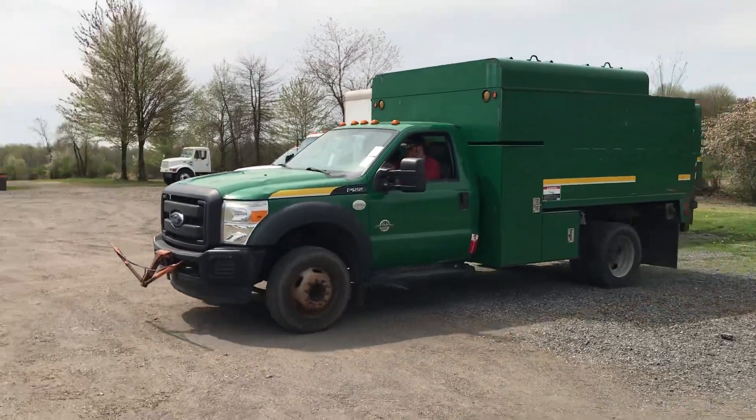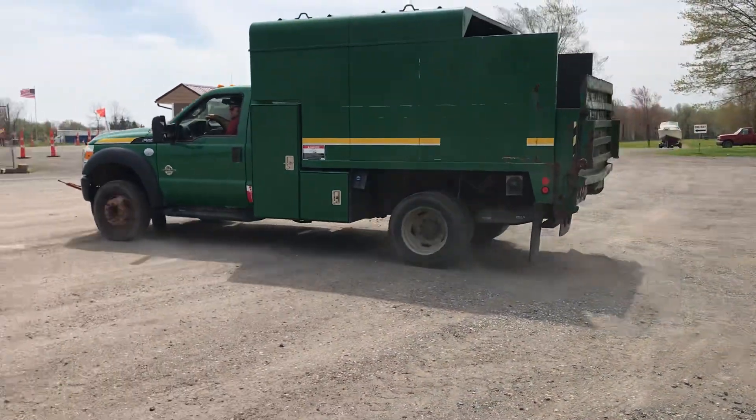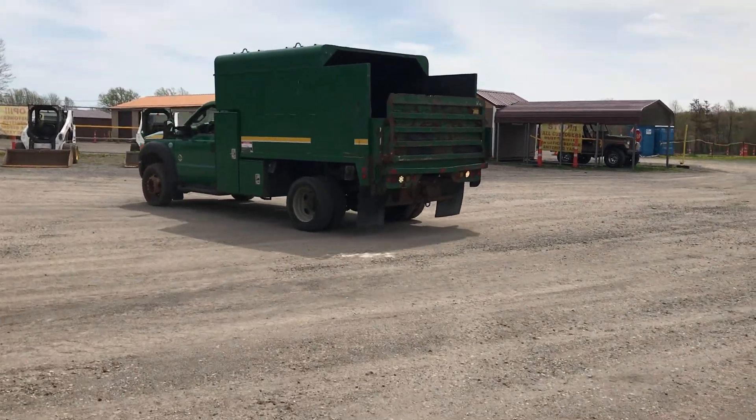This is lot 1051. It's a 2015 Ford F550 Super Duty. It has a 6.7 liter Power Stroke diesel.